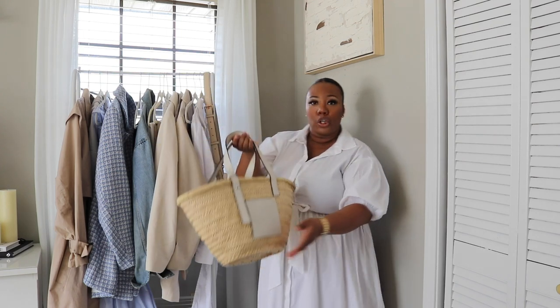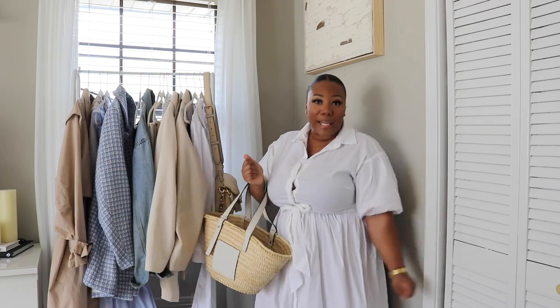Get you your basket bag girl, you won't regret it.